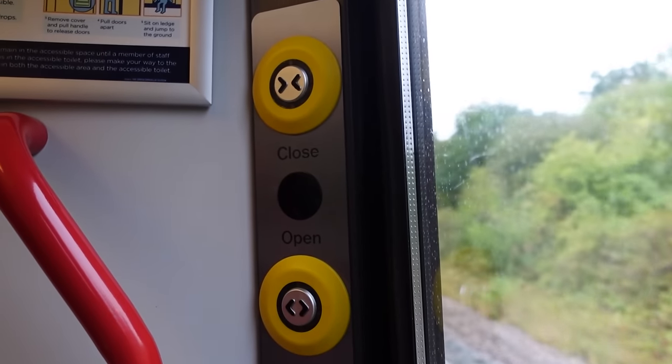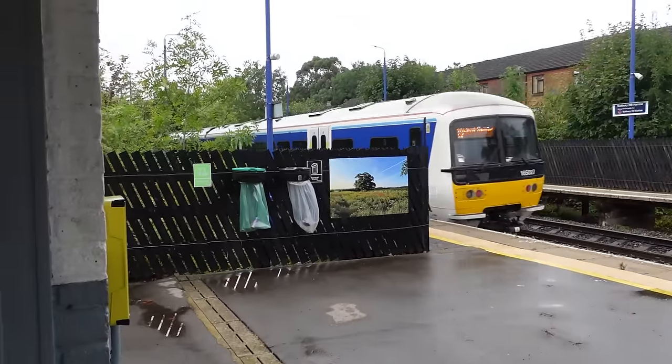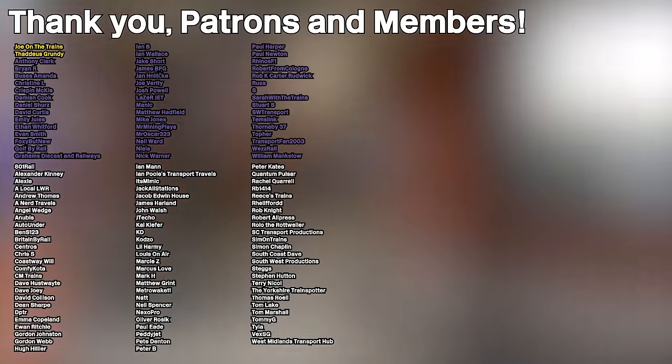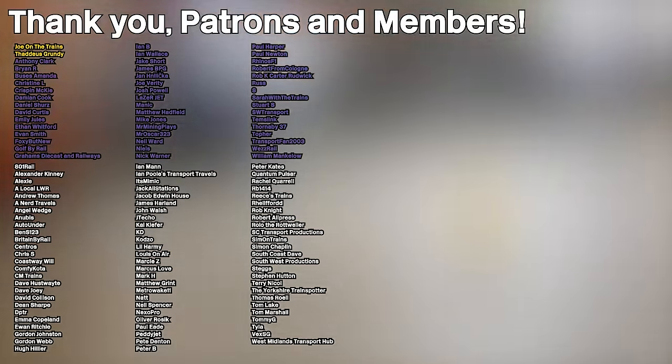Off we go to Sudbury Hill Harrow. Again. Well, here we are at Sudbury Hill Harrow — because my plans were messed up. But there we go. So we've used London's least served station in terms of rail service now. I apologise if this video was rather scuffed, but I think I managed to bring it back. Somewhat. I hope. So I hope you enjoyed watching this video. Like and subscribe would be greatly appreciated and I'll see you in the next video. Goodbye. And of course, a massive shout out to all my patrons and channel members — thank you so much for supporting the channel.